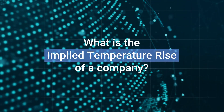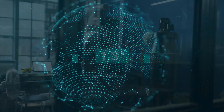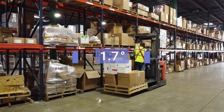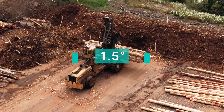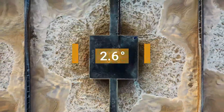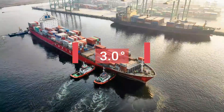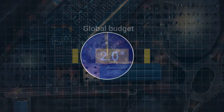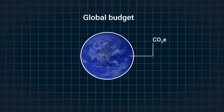Implied temperature rise is a forward-looking metric that's designed to show if a company is aligned with global temperature goals. In order to limit the rise in average global temperatures and prevent the worst impacts of climate change, globally we have a finite amount of greenhouse gases left to send into the atmosphere. That amount is our global carbon budget.